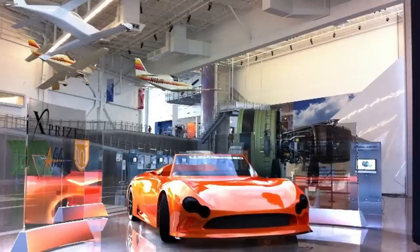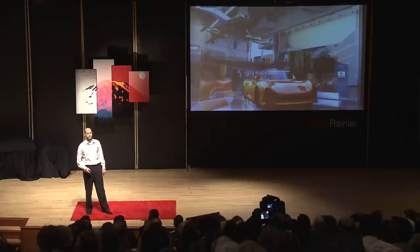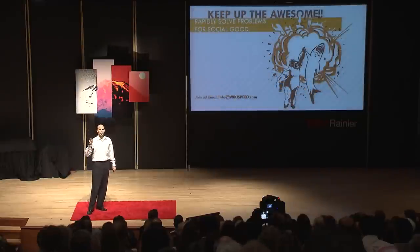So what's Wikispeed doing next? We're more than 100 volunteers in eight countries now. We sell cars now. And we're taking these processes to solve bigger problems — like helping eradicate polio, or helping develop low-cost medical centers for developing communities. Join Team Wikispeed and let's change the world. You'll sharpen your Agile skills and make a difference. Many of our members spend between two and eight hours a week helping us rapidly develop our cars, and we've had phenomenal and regular successes.